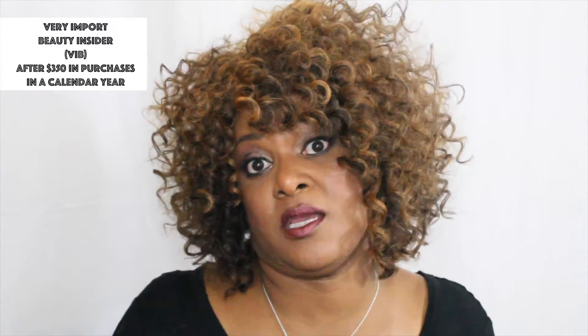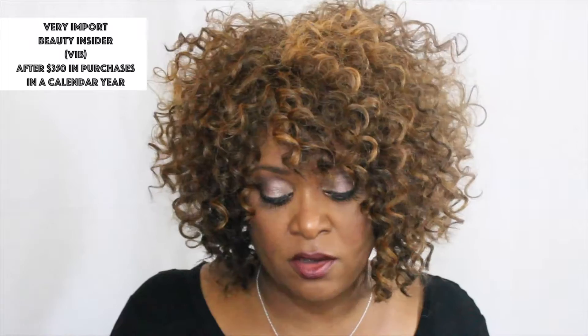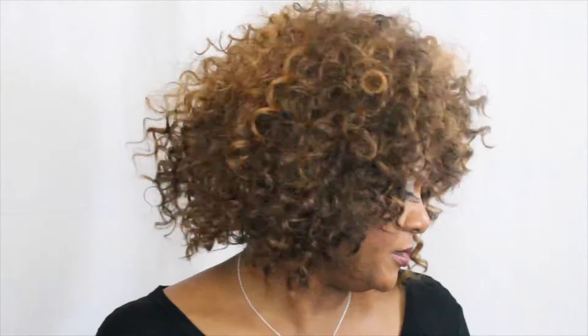Hi guys, this is Stephanie, welcome to my channel. Today I am doing my VIP Sephora haul. The VIP card is when you've made a certain dollar amount of purchases at Sephora and reach the next level. They give you the VIP card and have two sales a year where you get 20% off all products at that level. So today I'm going to show you what I purchased during the VIP sale.